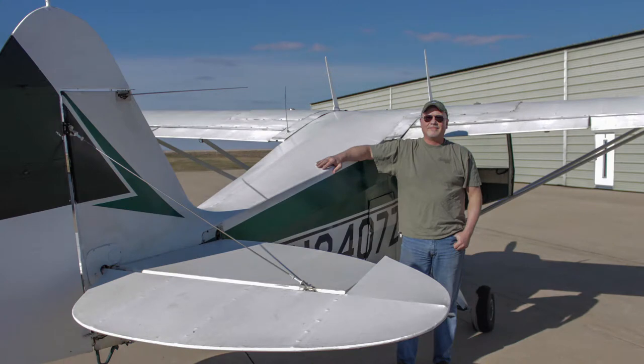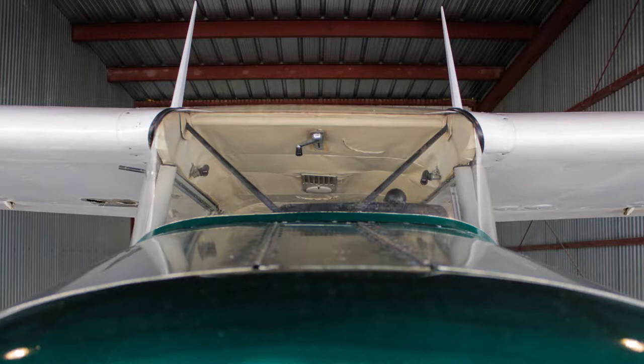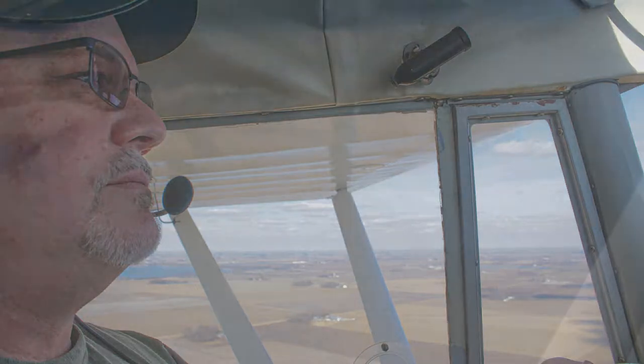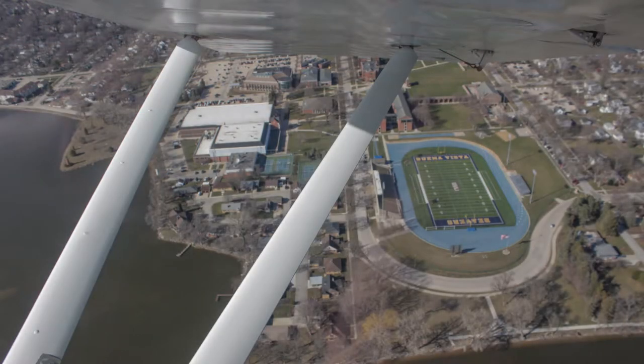Typically it would be a five-hour drive to get here. I come up here during the week and I go home on the weekends to spend them with my family. Since Thanksgiving I've been flying back and forth and it's only a 90-minute to two-hour flight depending on the winds. It's much nicer to be up in the air going straight home than it is to be on the ground potentially getting a traffic ticket trying to get home as quick as possible.